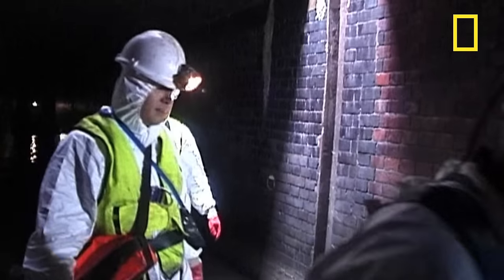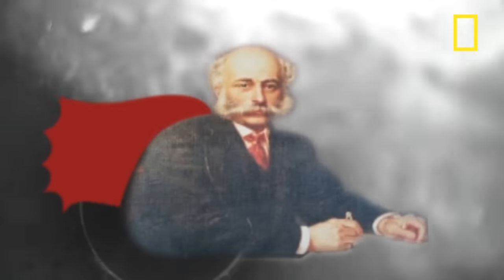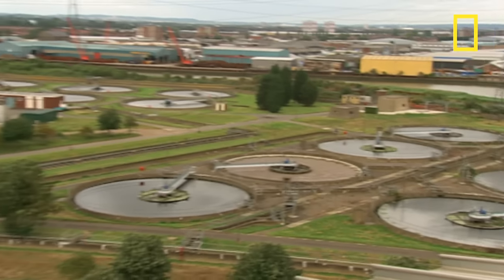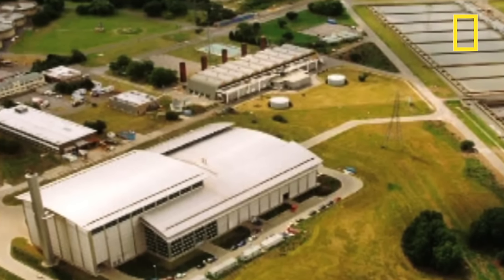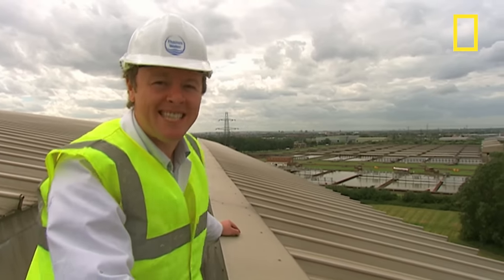Waste from London's toilets, sinks and gutters is carried away by a network of interconnecting ever-larger pipes designed and built by sewage superstar and pioneer Joseph Bazalgette. It all ends up here at sewage treatment works. This is Beckton Sewage Treatment Works in the east of London and it's Europe's biggest. It was originally part of Joseph Bazalgette's scheme, but sewage treatment has really moved on since his day.